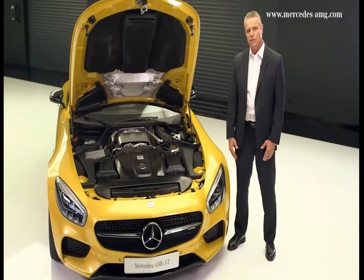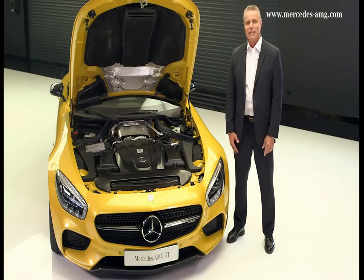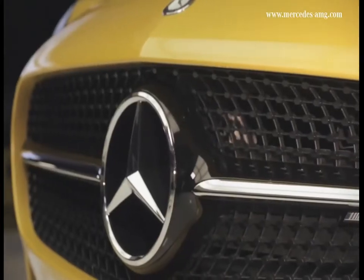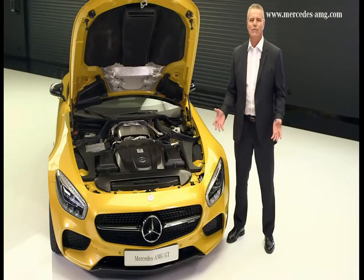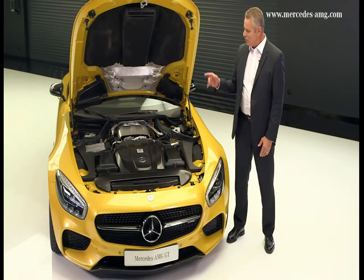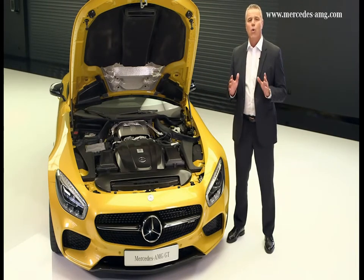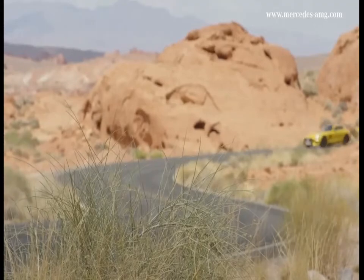The sports car can accelerate from 0 to 100 kilometers per hour in just 4 seconds, or even 3.8 seconds in the case of the Mercedes AMG GT S. Amazing acceleration and output, as well as high torque, superior power development and performance on a racing level. The newest member of the BlueDIRECT engine family is always ultra-efficient.